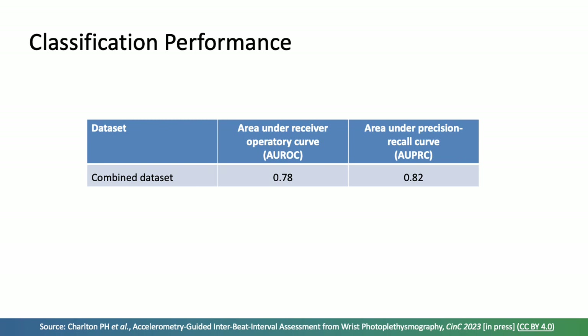We assessed the classification performance of this accelerometry-based approach using the area under the receiver operating characteristic curve, achieving 0.78, and also the area under the precision-recall curve — given imbalance in the dataset — which was also close to 0.8. This represents reasonable performance across all the data.